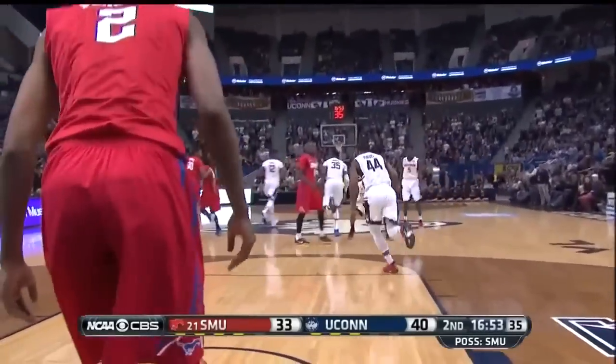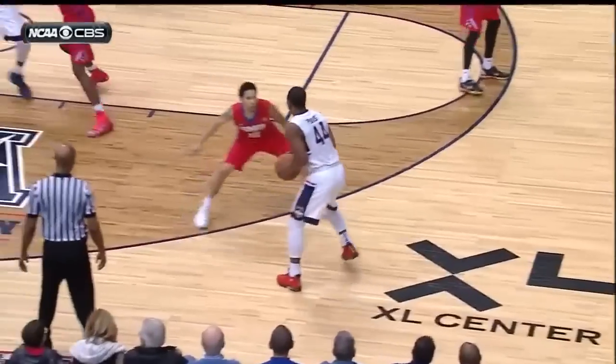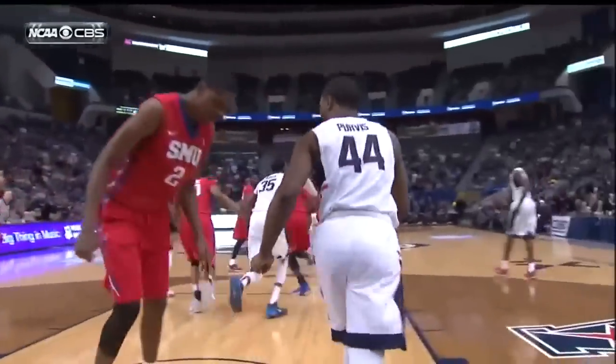A rack attack! Rodney Purvis! That is a grown man's move! My goodness, was that ever powerful going through the middle of the floor. And it has awakened this building, that's for sure.